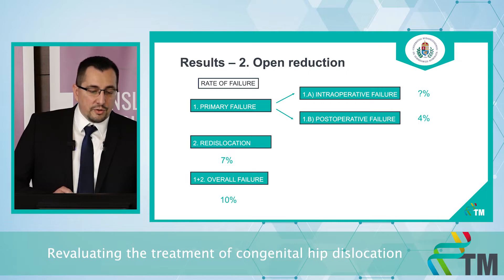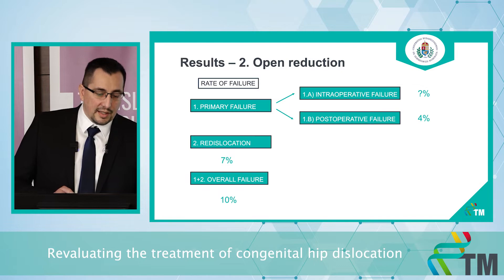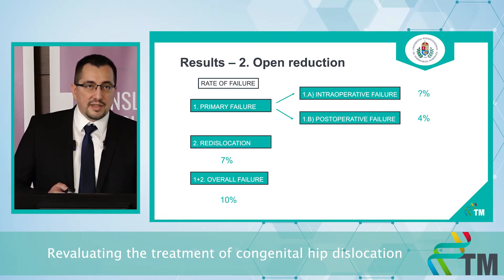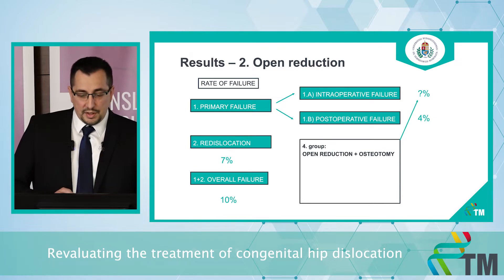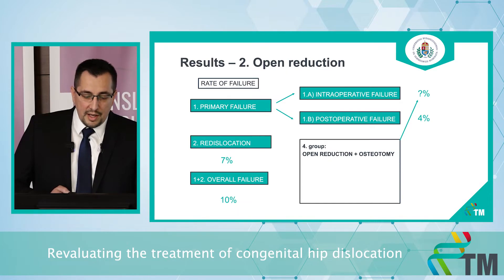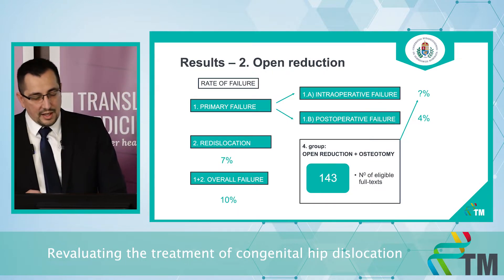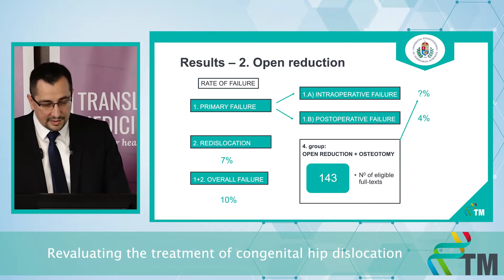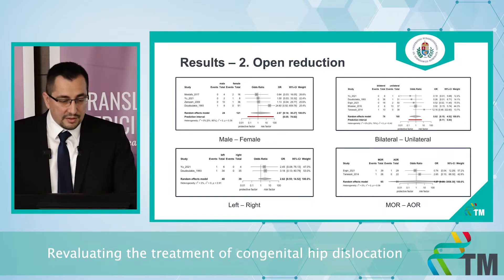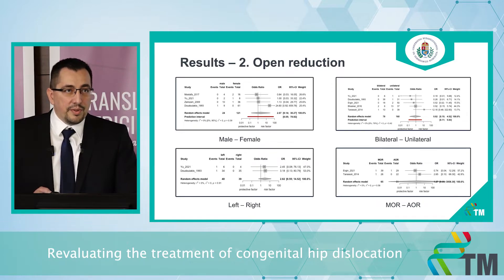In the open reduction group, we found less data. The postoperative failure rate and re-dislocation rate were similar to the closed reduction group, at 4% and 7%, but the overall failure rate was significantly lower. During data extraction, we realized we also need to investigate the open reduction and osteotomy group to get the intraoperative failure rate. We found 143 eligible full texts, which we are analyzing now. We found only a few risk factors in the open reduction group with no significant results, so we are planning to investigate both the open reduction and the open reduction with osteotomy groups together.